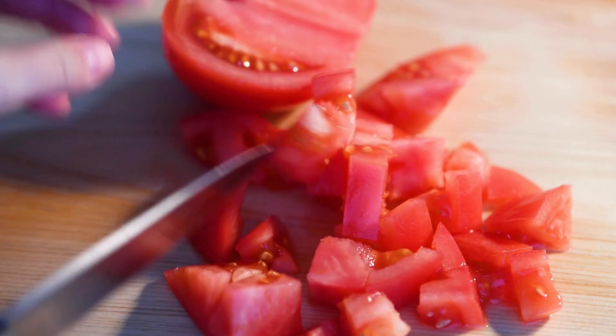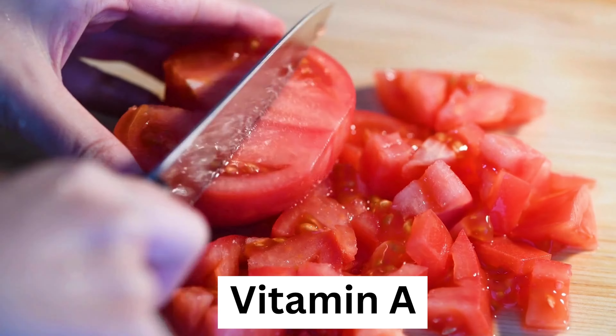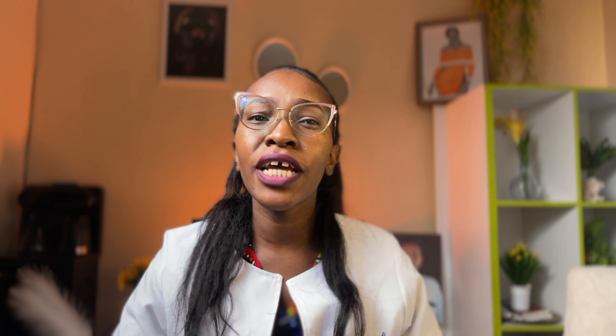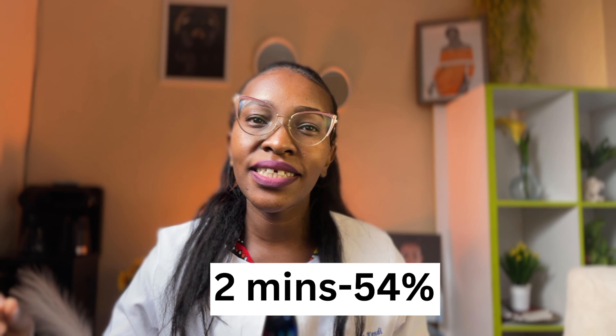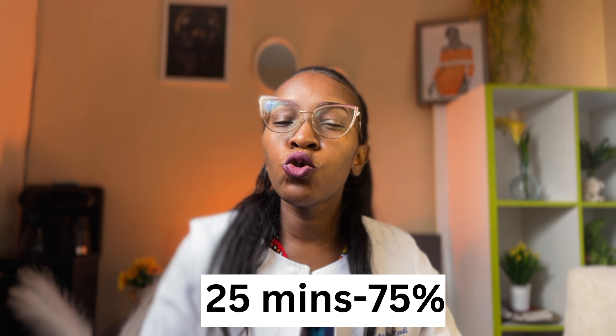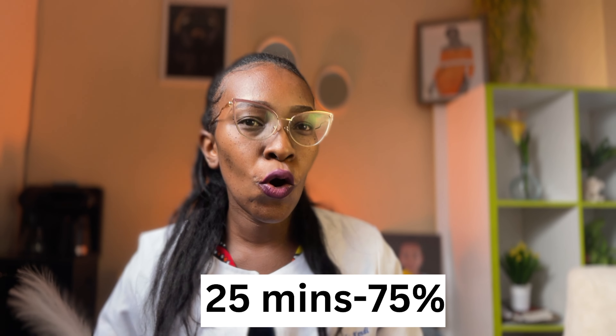Another food is tomatoes. Tomatoes contain vitamin A, vitamin C, and lycopene, which improve sperm count and fertility. To get more lycopene in your diet, you need to cook the tomatoes. Studies have shown that if you cook your tomatoes for 2 minutes, you get 54% of lycopene, but if you cook your tomatoes for 25 minutes, you get 75% of lycopene.